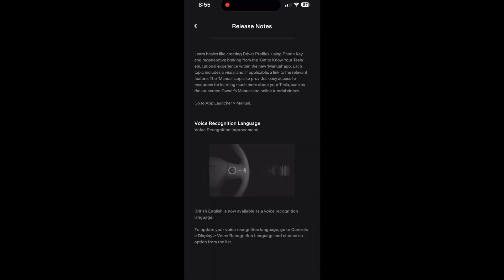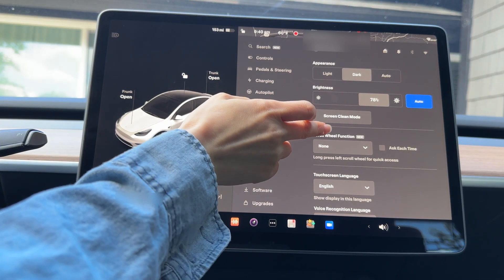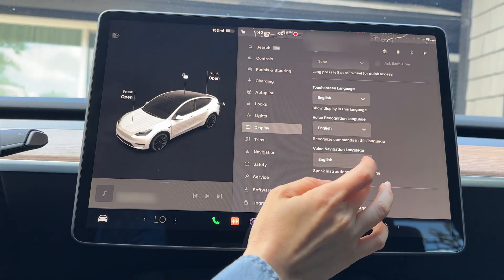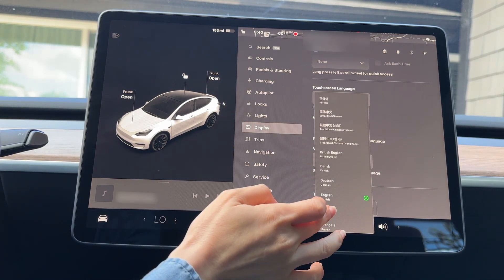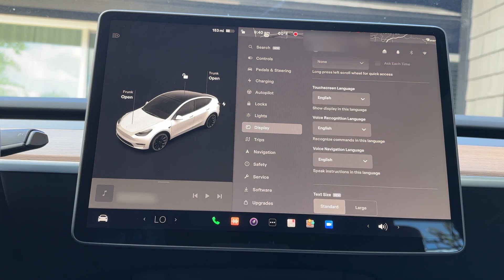British English is now available as a voice recognition language in this update. I'm not going to do my British accent — it's way too embarrassing and cringy for you to witness, so I'll save you from the torture. To update your voice recognition language, go to Controls, Display, Voice Recognition Language, and choose an option from the list.